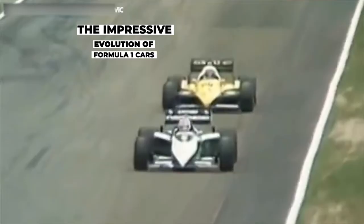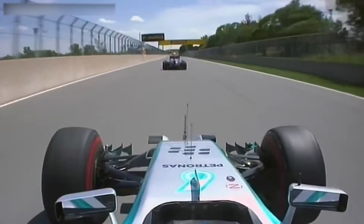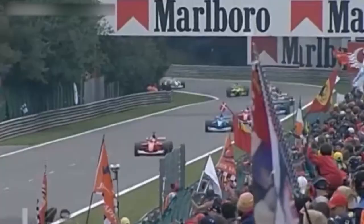From the engine and internal components of Formula One cars to the materials used and bodywork itself, the technology utilized in F1 has advanced almost beyond recognition. The first Grand Prix in F1 history took place on the 13th of May 1950 at Silverstone and was won by Giuseppe Nino Farina in the Alfa Romeo 158, which he went on to take the title with later in the year.